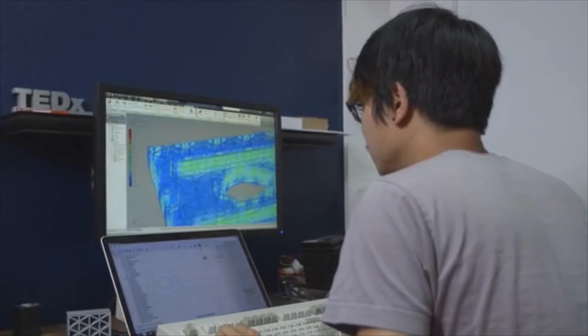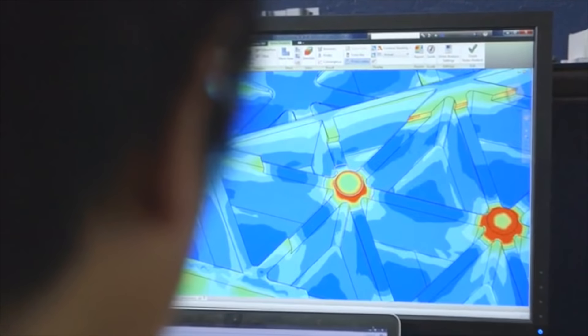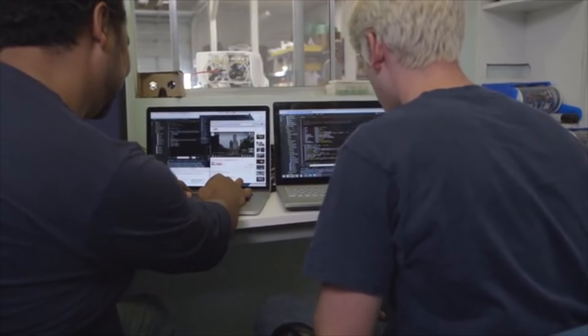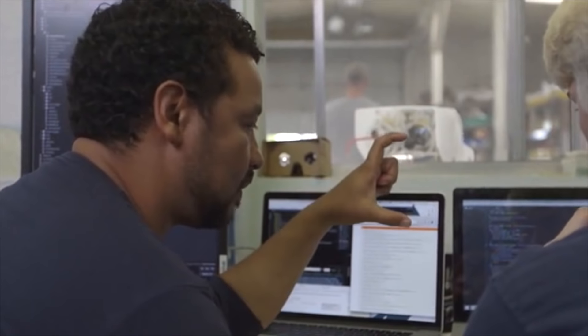We've seen community members take this model and create 3D visualizations of the seafloor. Using technologies like photogrammetry and structure from motion, we hope to help create maps of the underwater world in a completely new light. I joined this project at the initial Kickstarter because it was a chance to use my software skills to program these robots and have them do stuff underwater. I've been using that to build a platform that lets other software geeks contribute and help find ways to control robots.